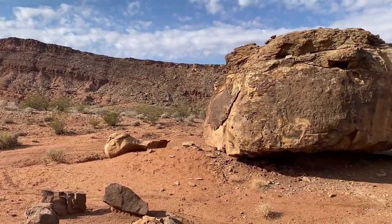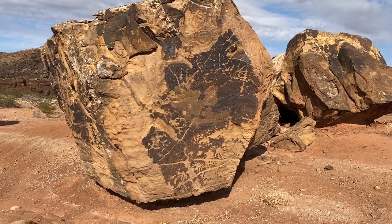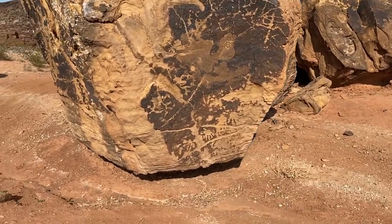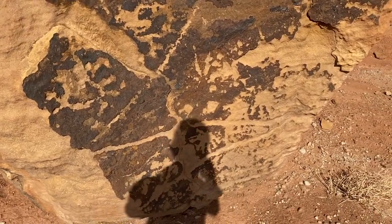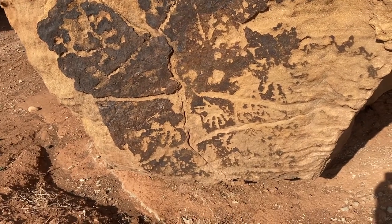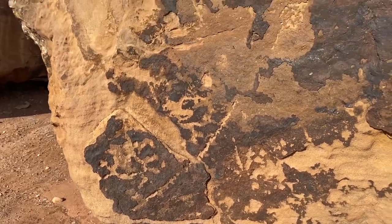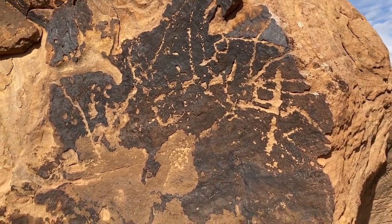We're back at a rock that I haven't seen in several years. It's got some really cool petroglyphs on it. What appears to be hand glyphs down here at the bottom — inverted hands — and some other geometric lines I can't really ascribe anything to.